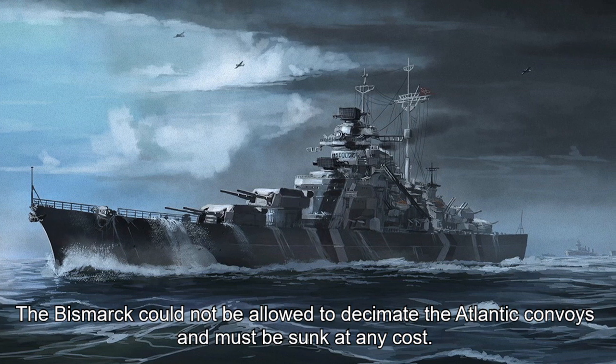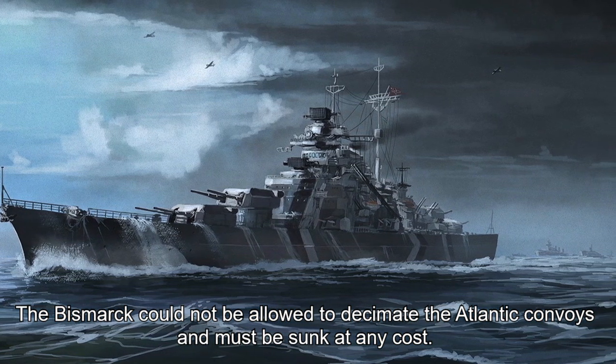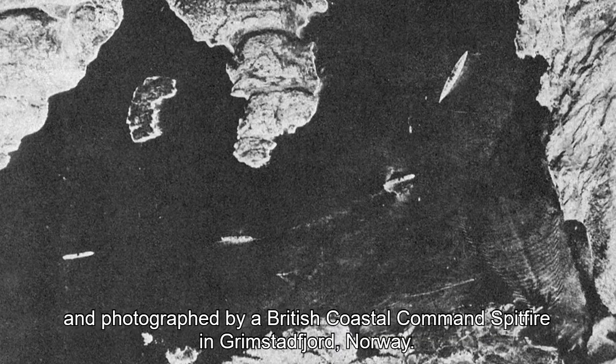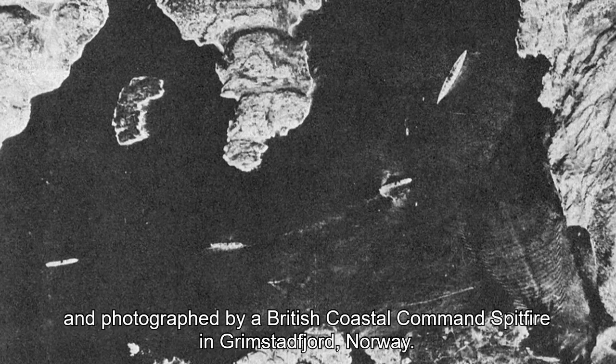The Bismarck could not be allowed to decimate the Atlantic convoys and must be sunk at any cost. Dateline 21st May 1941, Wednesday. 13:50 hours: the Bismarck is sighted and photographed by a British Coastal Command Spitfire in Grimstadfjord, Norway.